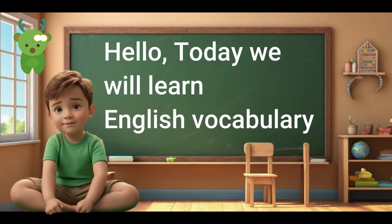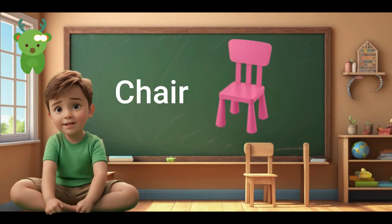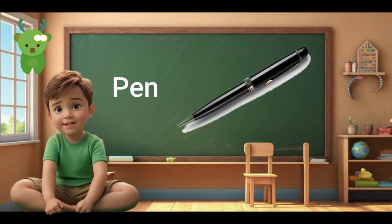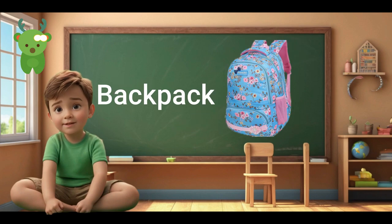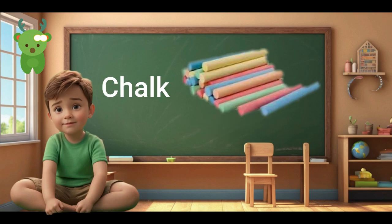Hello! Today we will learn English vocabulary together on the topic of education. Chair. Chair. Board. Board. Pen. Pen. Backpack. Backpack. Desk. Desk.